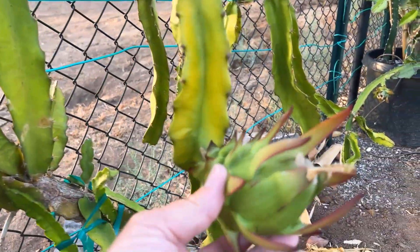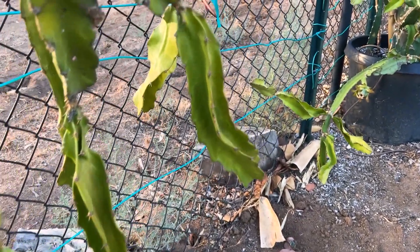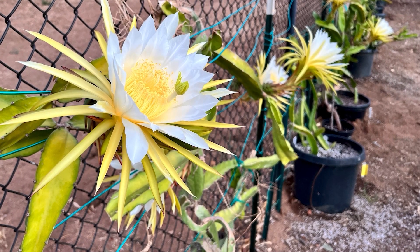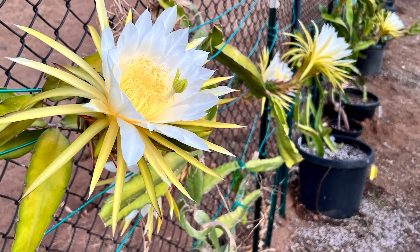One interesting thing about this plant I'm evaluating — here's another Leo's dragon — is that the flower is fully open before 8 p.m. So you can see that here. It's really beautiful. It's a huge bloom, all at the same night.